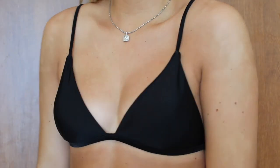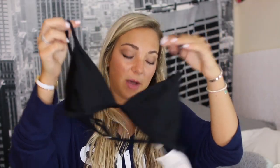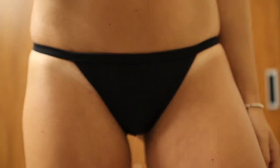I also got a plain black basic bikini because I felt like I needed one — just to go with any colored tops or bottoms you have. I feel like a plain black basic bikini is really essential. I also like that this one is very skinny on the side so you have fewer tan lines.